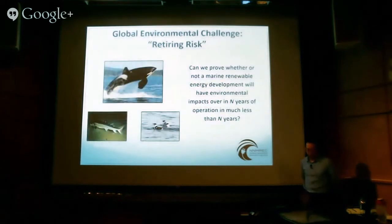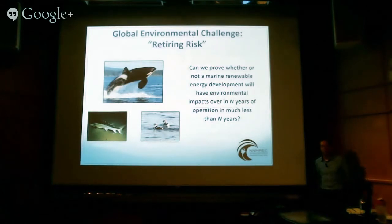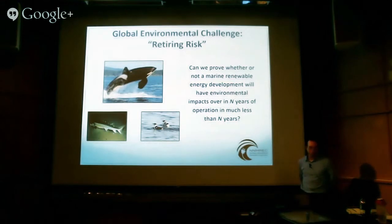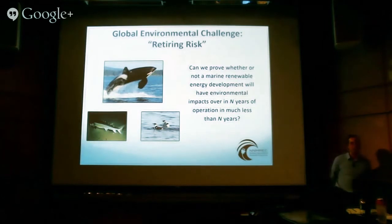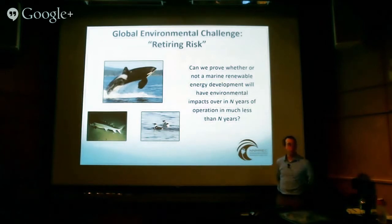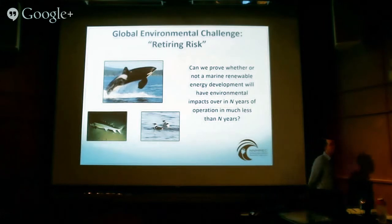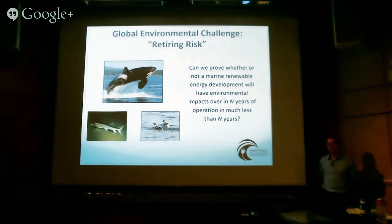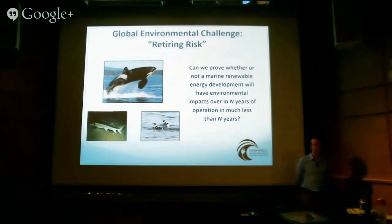The fourth question — the one we'll spend most of our time on — is the global environmental challenge of what I would call retiring risk. The question is: can we prove whether or not marine energy development is going to have environmental impacts over a 20- to 25-year period in much less than that time period, especially against a background of climate change? Right now, if we want to study the environmental effects of a tidal or wave converter, we put it in the water and if we're very lucky five to ten years down the road we've learned something. Industry needs to advance at a faster rate than that, and climate change will have caught up to us, so we need to go faster.